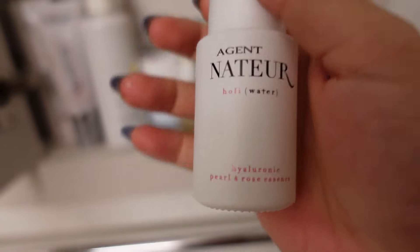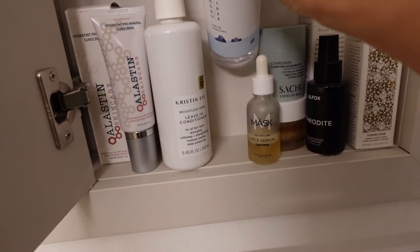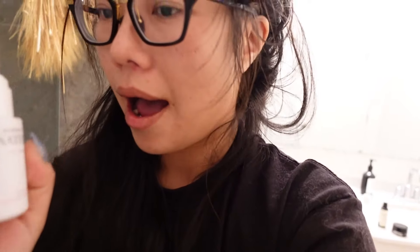This is from Agent Natur and I really like it — it's their Hyaluronic Spray. They also have a powder vitamin C that you're supposed to mix with it. What I started doing is putting this Round Lab spray — which is super popular, really affordable, under $20 — in here as a spray after a serious cleanse. I find it a much better experience in terms of the application of the whole product.